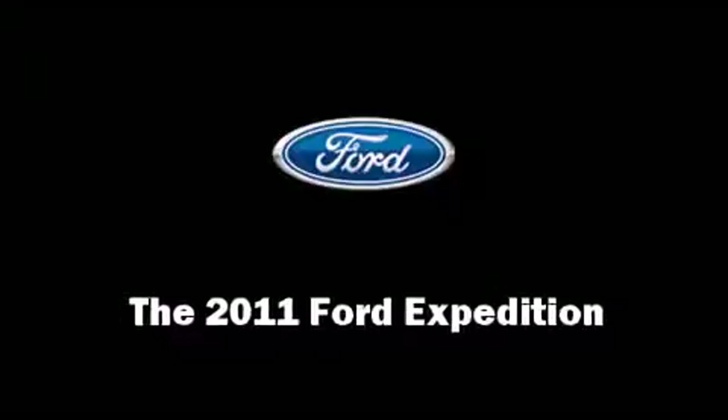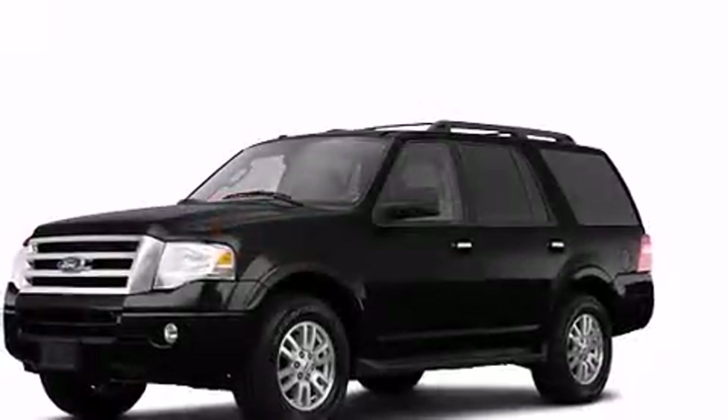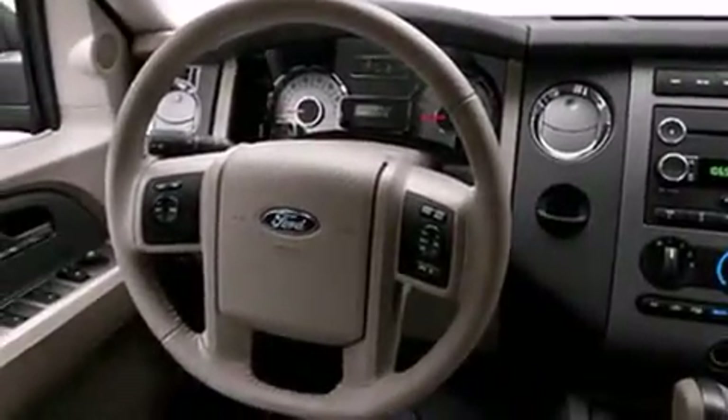Take command of the road in the 2011 Ford Expedition. Under the hood, you'll find an 8-cylinder engine with more than 300 horsepower, providing a smooth and predictable driving experience. Well-tuned suspension and stability control deliver a spirited yet composed ride and drive.